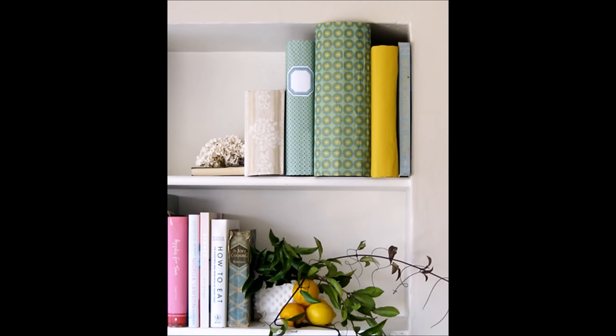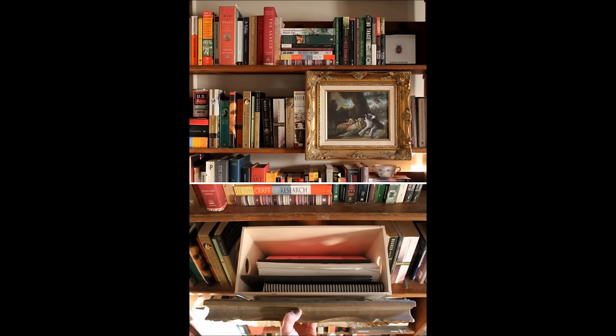10. Disguise a storage box as a book. 11. Or make a secret compartment behind some framed art.